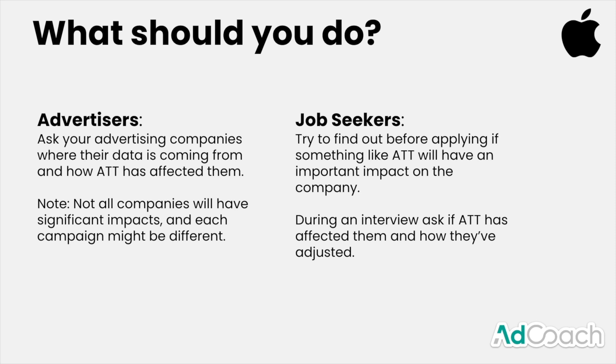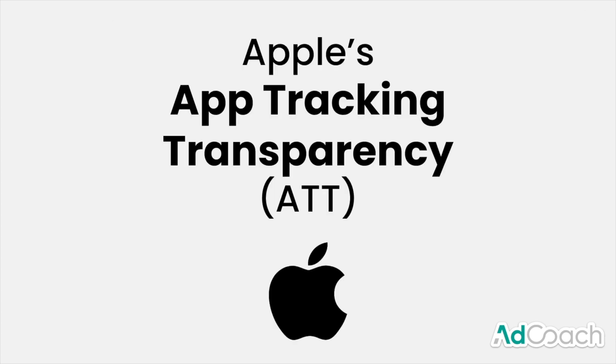If you don't get a great answer, that might be a red flag that the company is struggling to address it. Or you might get a great answer about how they've mitigated it — focusing on Android, noting it only makes up a small percent of their campaigns, et cetera. Asking about it shows you know what you're talking about and are aware of industry trends, which will help you stand out in interviews. This has been a general overview of ATT, and it's a really important thing to understand if you're in the advertising and media space.